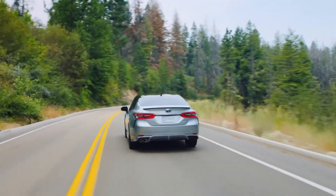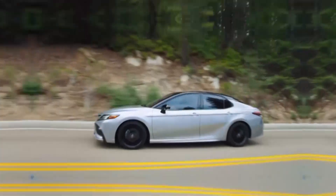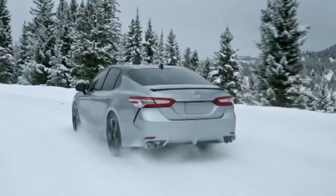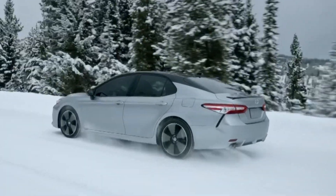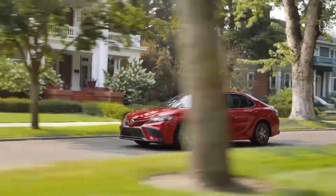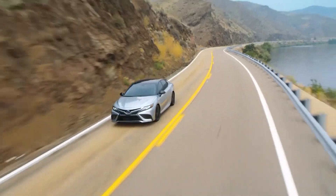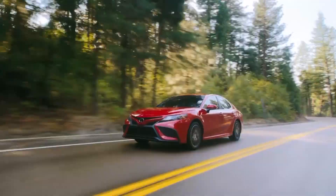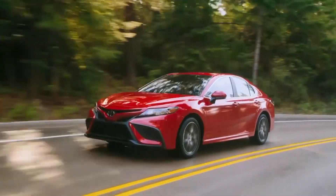The Toyota Camry is a mainstay of the midsize sedan segment, which has been losing both entries and sales in recent years as the world has embraced SUVs. Still, while the market has changed, the Toyota Camry has carried on to top the sales charts as the number one selling passenger car, a spot it has held for the past 20 years.